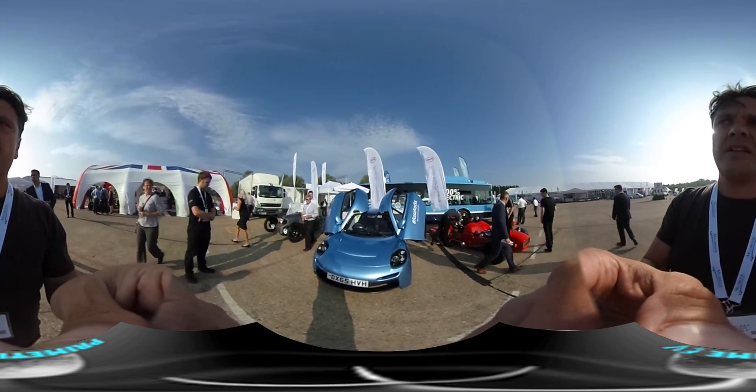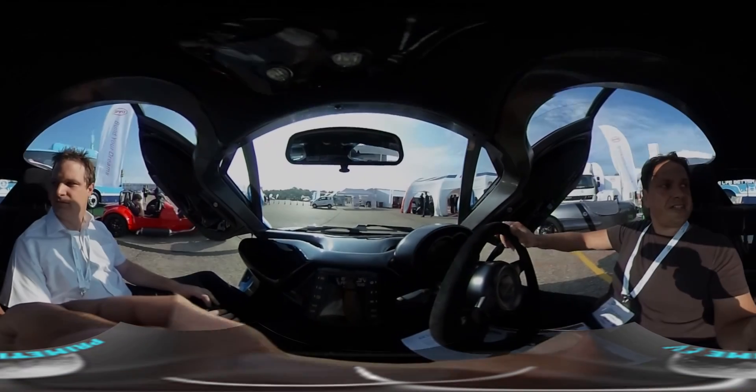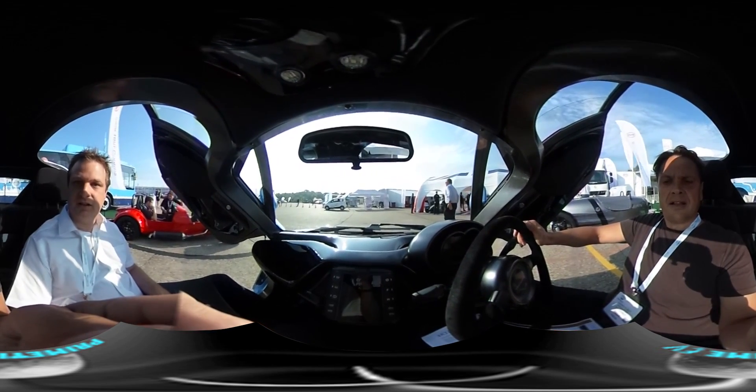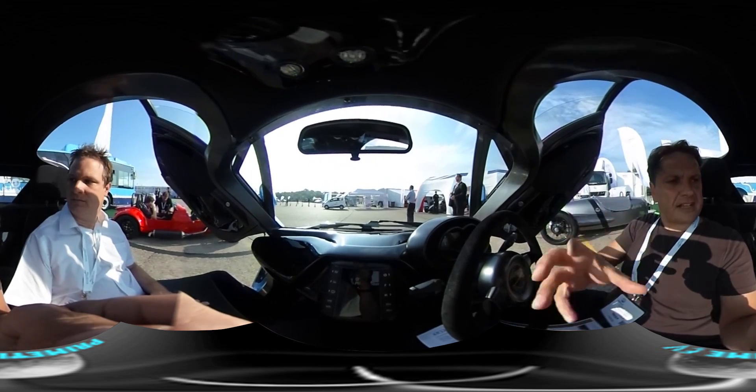So this is Richard. What do you do, Richard? I'm the program manager, trying to take it through from concept into production. Fantastic. So tell me a little bit about the specs on this vehicle. I know it's a hydrogen fuel cell — give me a little bit more information on it.